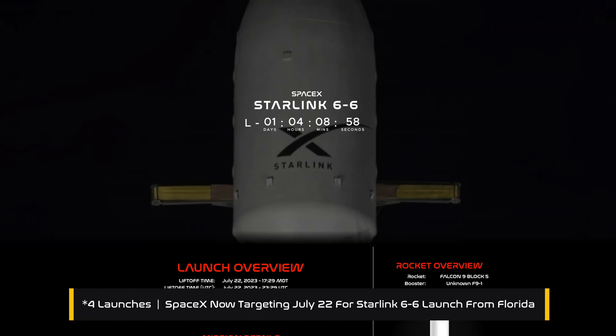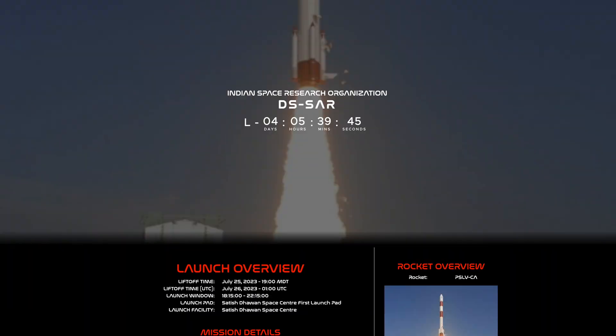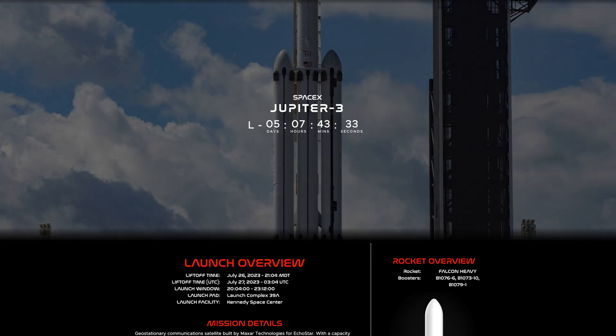Looking at the week ahead, we've got three upcoming launches. First, DS-SAR launching on a PSLV rocket from the first launch pad at the Satish Dhawan Space Center in India, targeting July 25th. Then on the 26th of July, SpaceX is targeting the launch of Jupiter-3 on Falcon Heavy from historic launch complex 39A at NASA's Kennedy Space Center in Florida. We are keeping a close eye on this mission as it has already slipped a few days — teams are evaluating the Viasat satellite that launched on Falcon Heavy a few months ago due to an antenna issue, and Jupiter-3 has the same antenna on board, so the date may slip further.